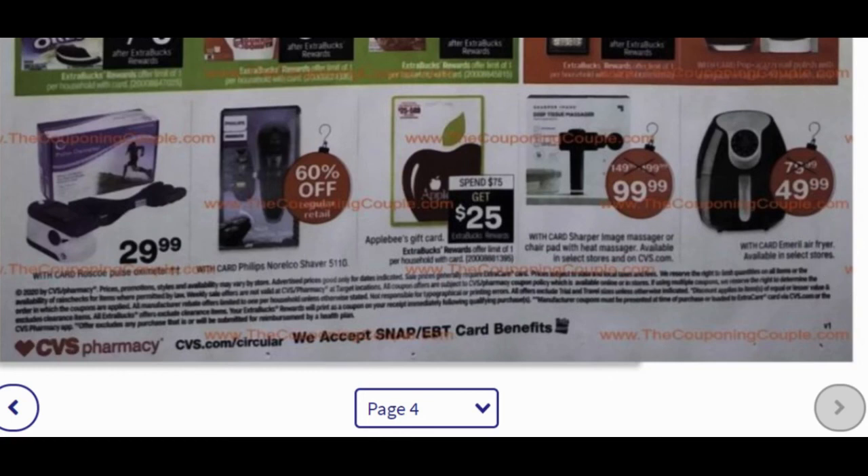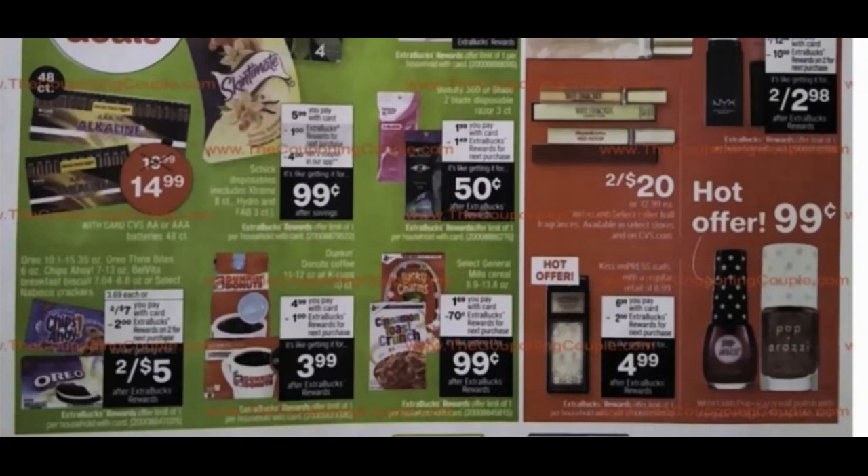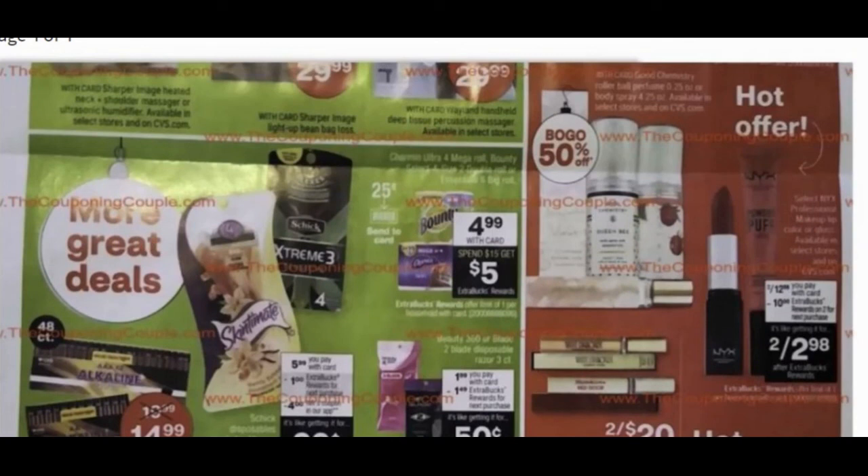Those are the four pages of the CVS Black Friday ad. I'm a little disappointed because there aren't as many freebies as usual — normally we see 10 to 15 freebies, so this is on the disappointing side. Let me know in the comments if any of these deals are worth getting up on Thanksgiving morning and heading out to CVS. Make sure you subscribe to my channel. This has been the weirdest Black Friday I've seen — deals are all spread out and we're just not seeing what we normally see. Thanks for watching, have a great week, and I'll see you later.